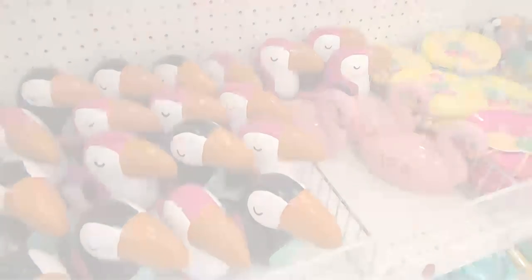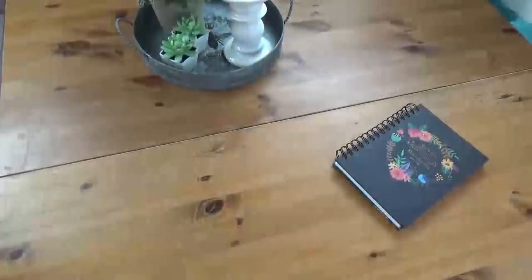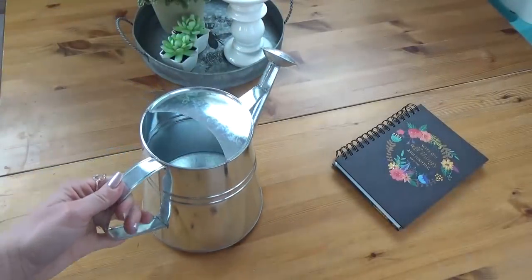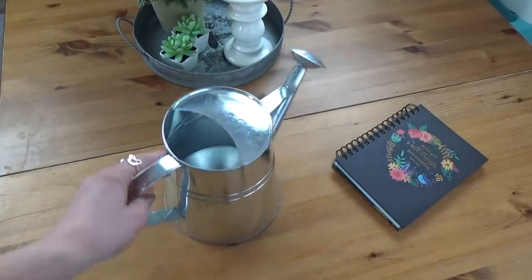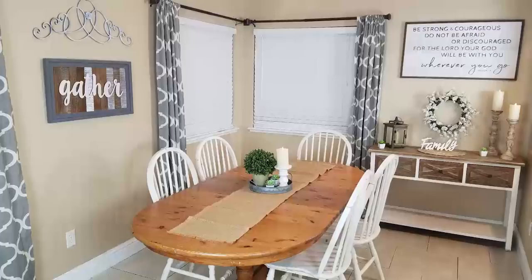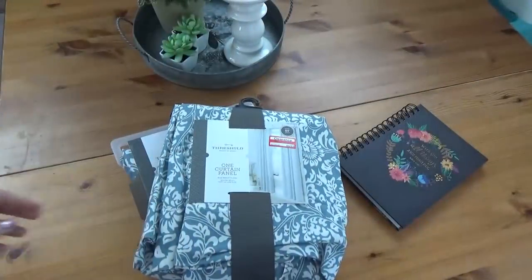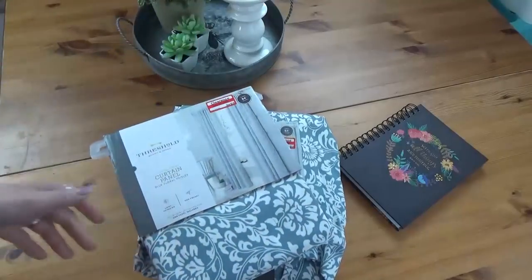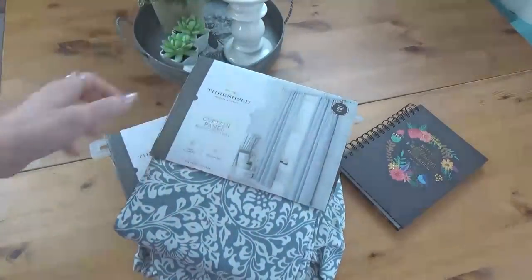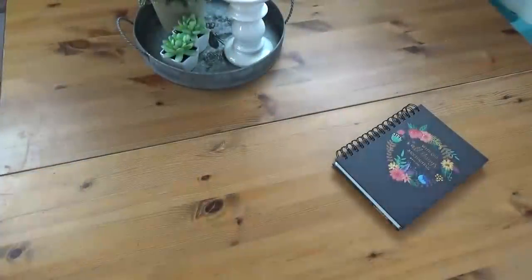Before I get shopping, I have some returns to do at Target first. I have this watering can — it's really cute but I ended up using a lantern on my new table instead, which you guys might remember from my home decor haul. I also ended up not using these curtains I found on clearance; I ended up finding the ones I wanted originally from Walmart, so I definitely wanted to return these.